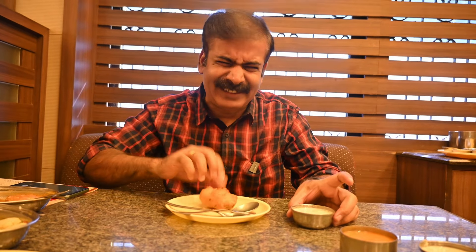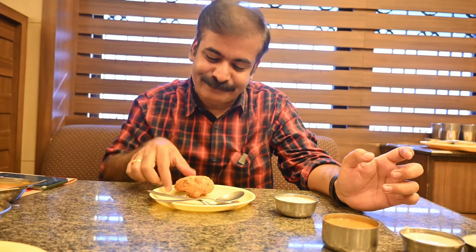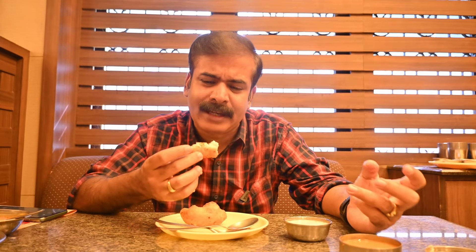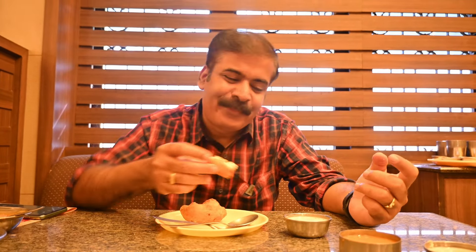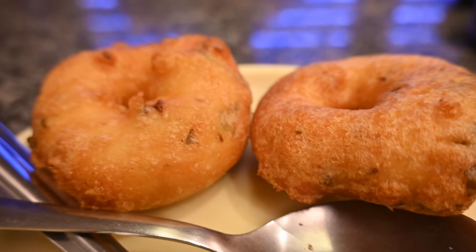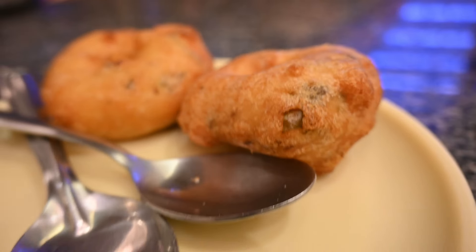Next up is crispy piping hot Udinwade. I couldn't even break it — it's so hot! I am dipping it in chutney. It's so crispy and the crunch comes in every bite. At the same time, I can see some oil; because of the extra crispiness, I think the vada has absorbed some oil. But it's tasting very good. Making a crispy vada without excess oil is an art, but even if the vada absorbs some oil, it gives extra taste to it.